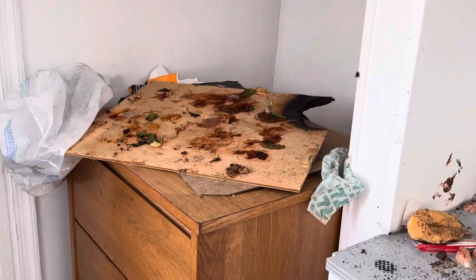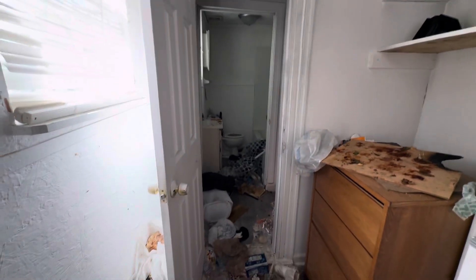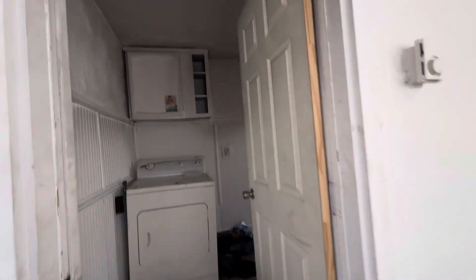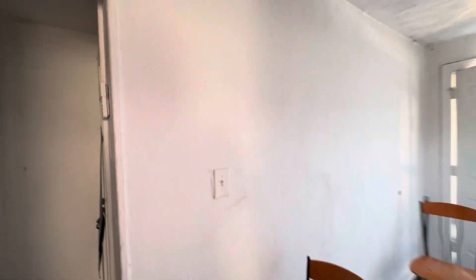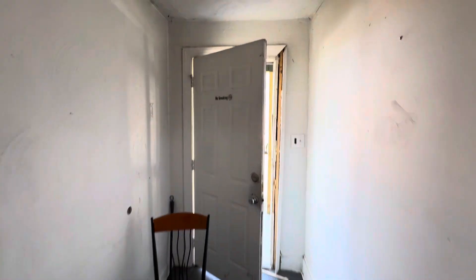This is probably what caused the fire — someone was making pizza and you can see it's burning in the corner. Anyways, 610 47th Street, three beds, two full baths. Tiny, tiny fire damage right here, but the rest of the place looks awesome. Give me a call or shoot me a text at 757-447-0661. Talk to you guys next time.